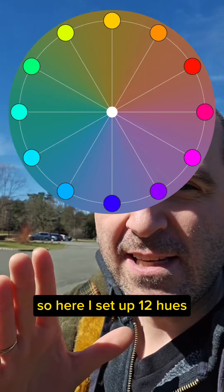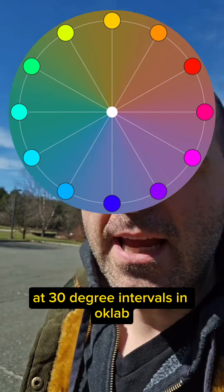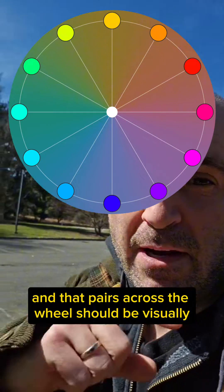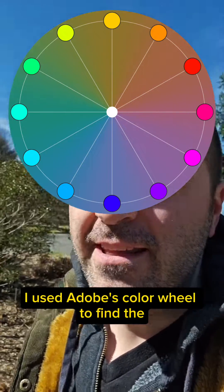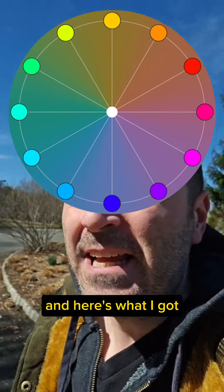Here I set up 12 hues at 30 degree intervals in OKLab, meaning they are all perceptually equally different, and pairs across the wheel should be visually complementary. I then used Adobe's color wheel to find the complements of each of those 12 colors, and here's what I got.